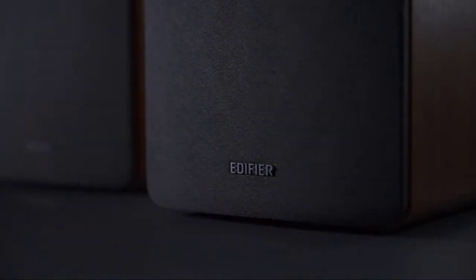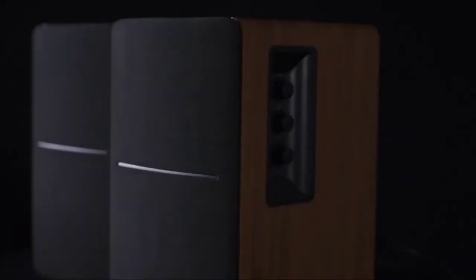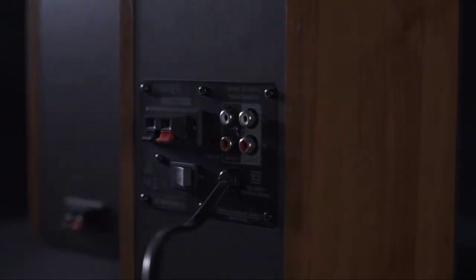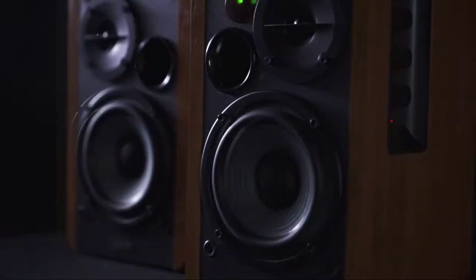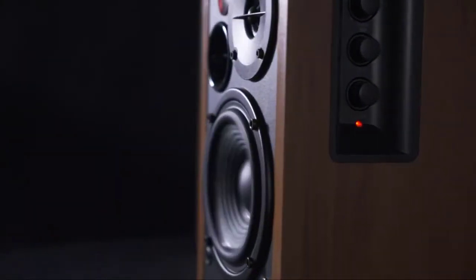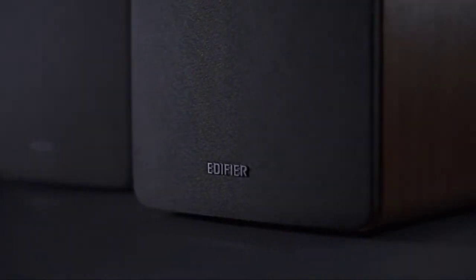The speakers feature an adjustable stand that allows you to position them vertically or horizontally. They can be used as a standalone pair or stacked with other speakers for more powerful sound in your room. The built-in subwoofer output with automatic detection means you can play audio from your device and adjust treble, bass, and master volume through the side panel. These powered bookshelf speakers offer dual 10W speakers that deliver exceptional bass and treble response. A built-in crossover is activated if you connect an external active subwoofer.